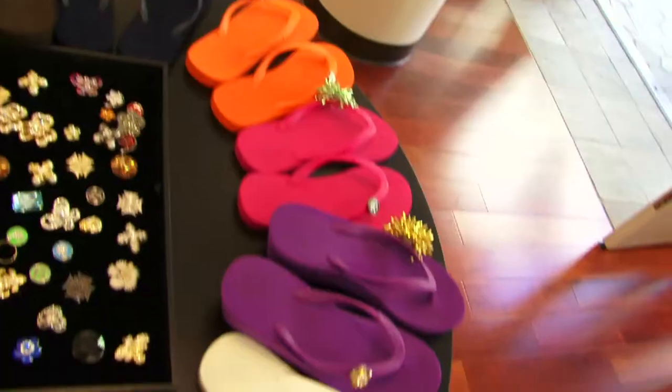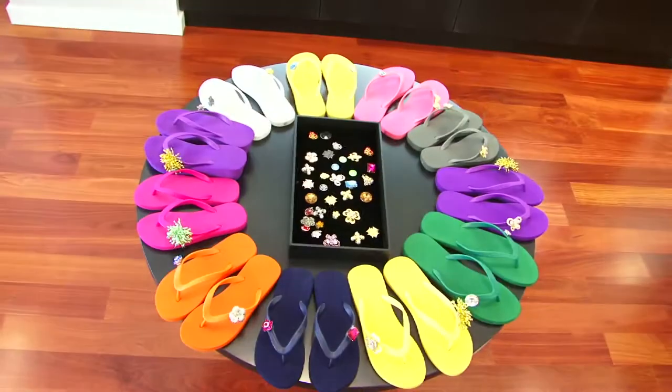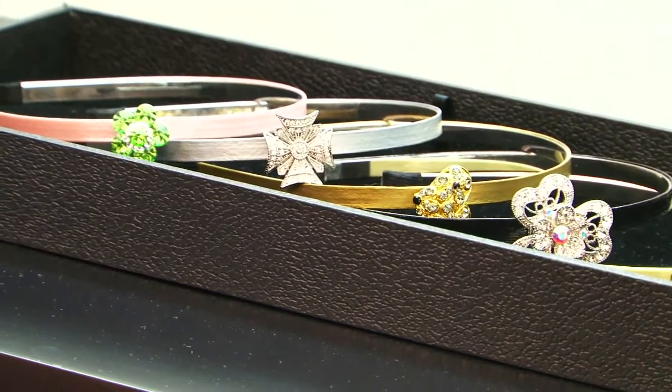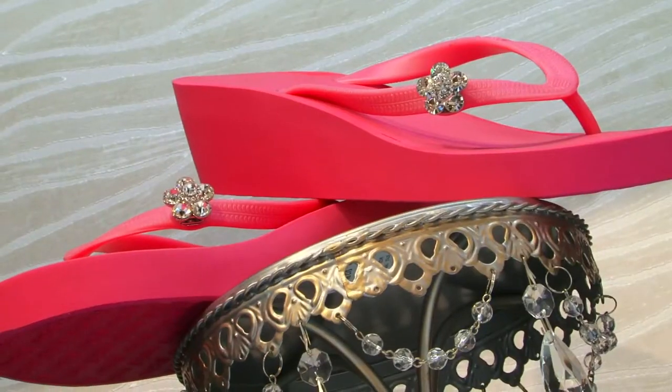If you love to sparkle and stand out from the crowd without spending a fortune, pop-its are perfect! With choices of headbands, bracelets, handbags and sandals, you can mix and match charms by popping them on and popping them off!